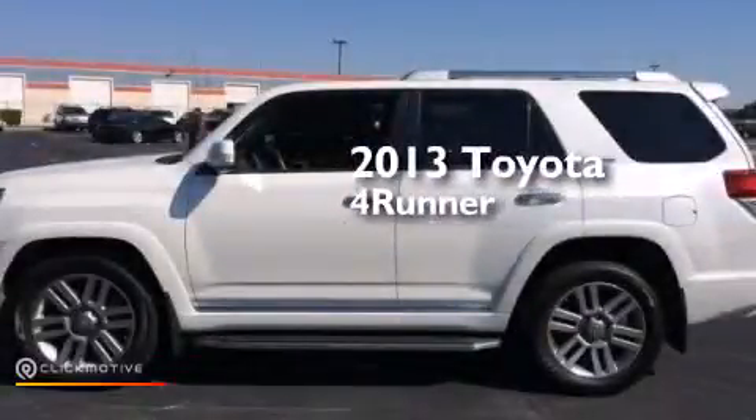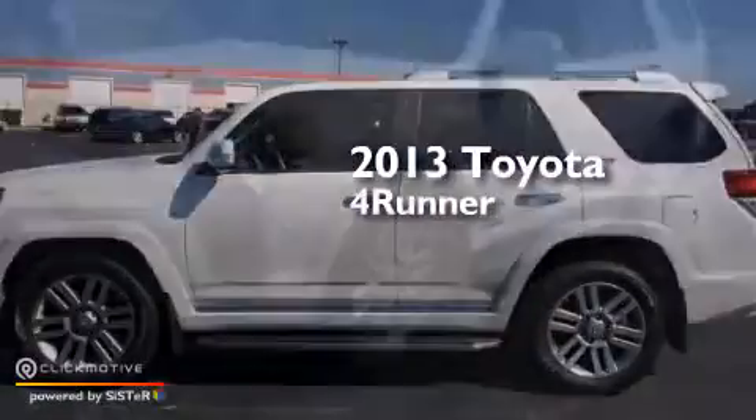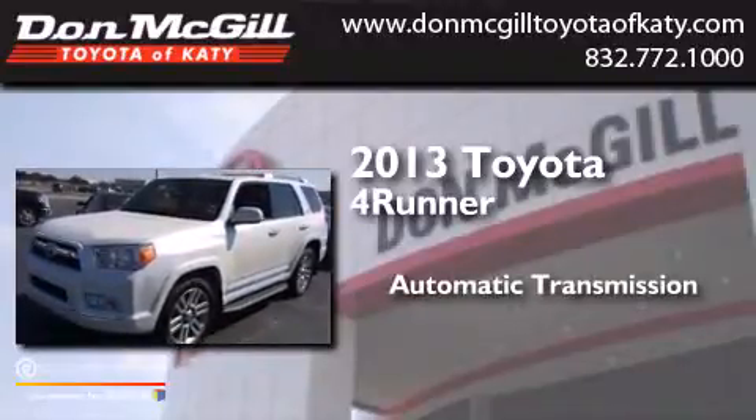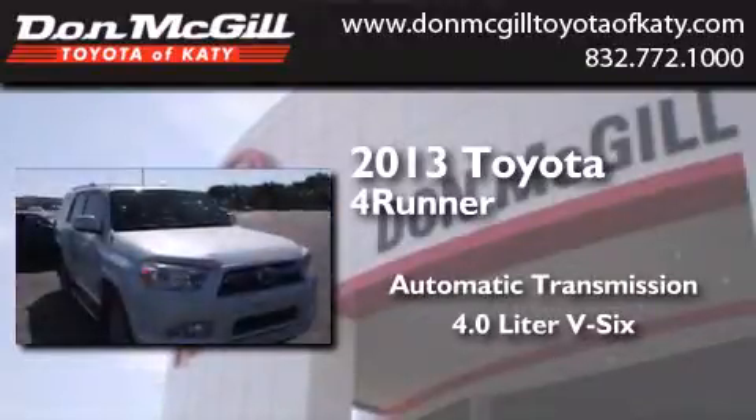This is a 2013 Toyota 4Runner. This SUV has an automatic transmission and a 4.0 liter V6.